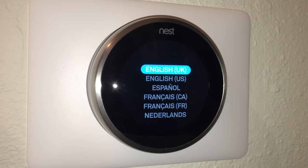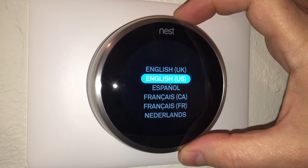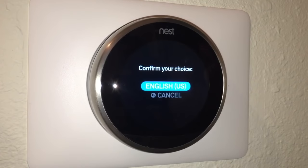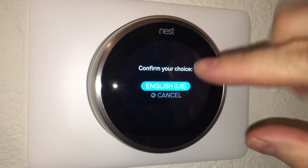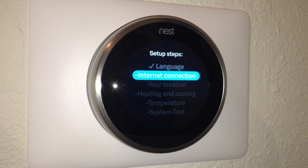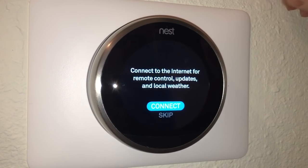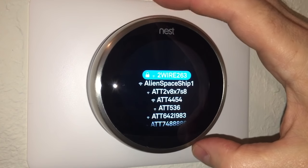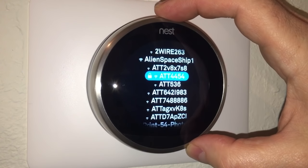I've turned the breaker back on and the unit has powered up. I'm getting a language prompt, so I rotate the dial to select English US and press the face of the unit to confirm. The setup wizard then shows the steps: internet connection, remote control, updates, and local weather.